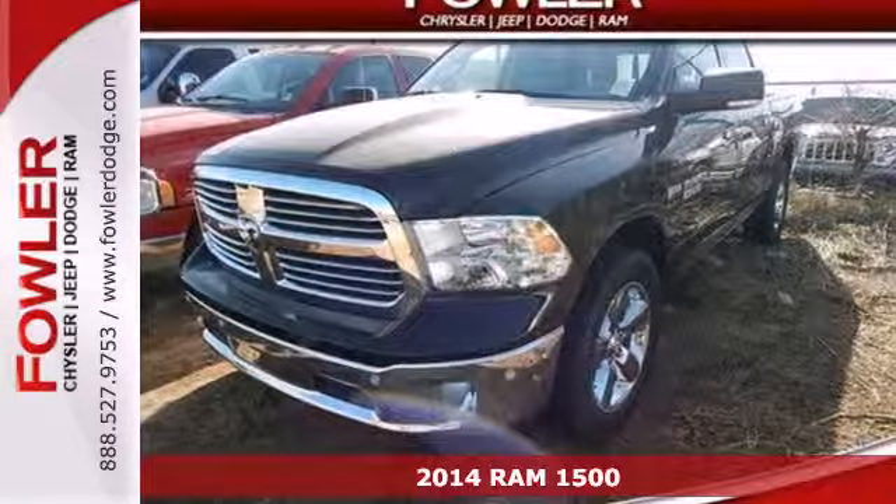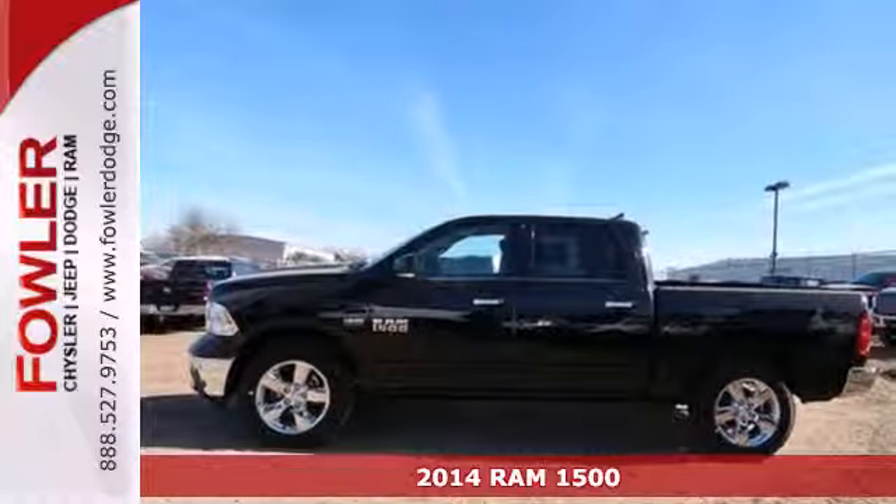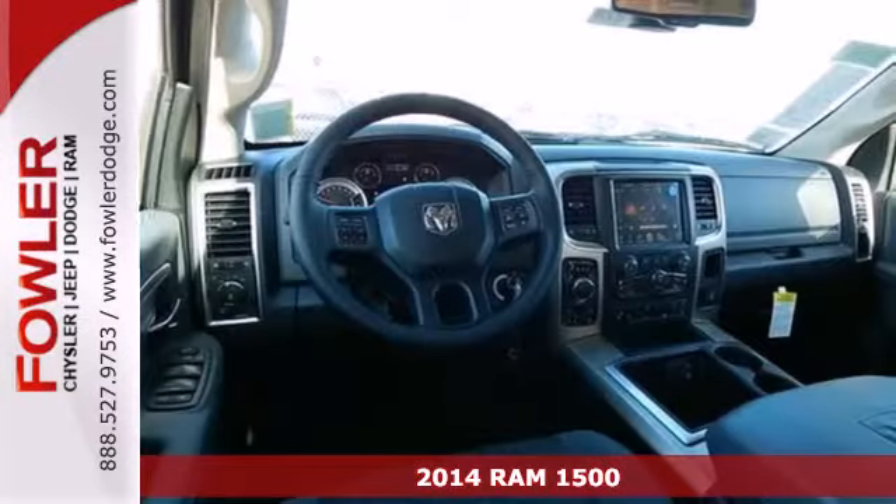Here's a 2014 Ram 1500. The legendary 1500 has been rigorously tested to handle your toughest tasks.